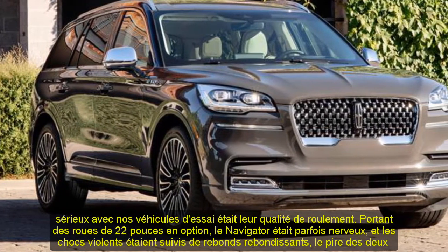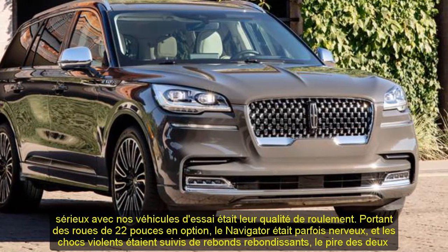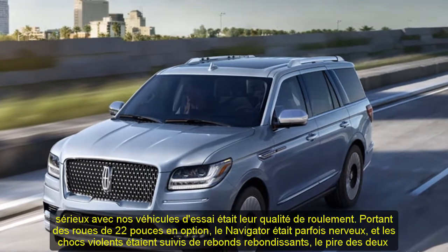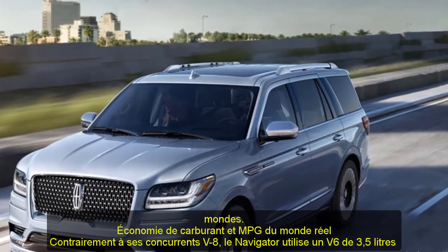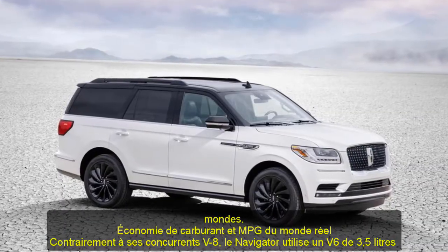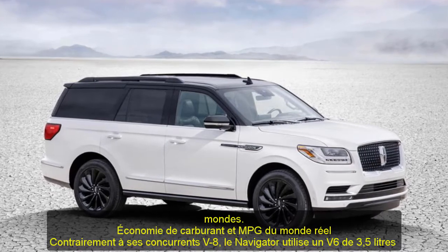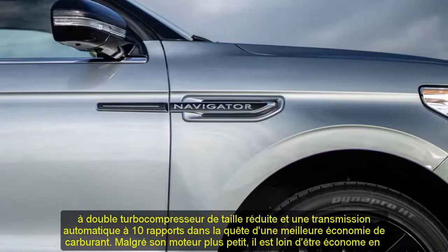Steering feel is numb and its sheer bulk prevents it from being a vehicle that encourages enthusiastic driving. The most serious problem with our test vehicles was ride quality: wearing optional 22-inch wheels, the Navigator was sometimes jittery, and sharp impacts were followed by bouncing rebounds — the worst of both worlds.